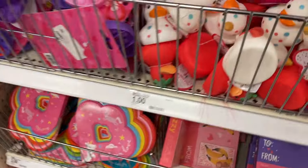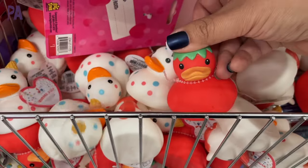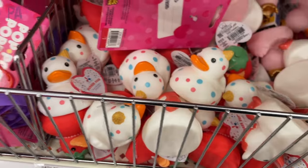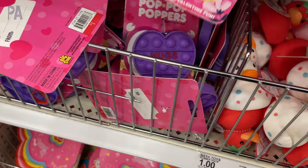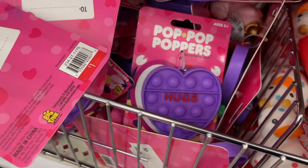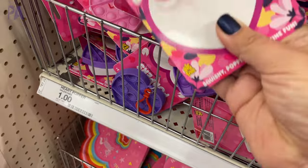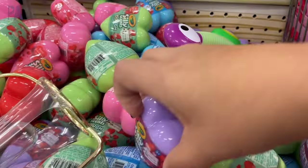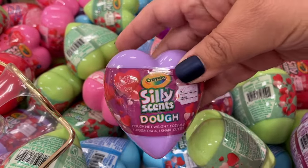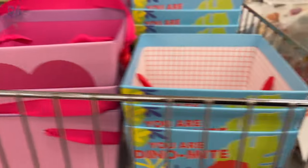If you collect all those Target rubber duckies, they have some Valentine's Day themed ones this year — kind of looks like a strawberry. Then we have some Valentine's puppets. These are little key chains and each one of them looks like a conversation heart. They all have different sayings on them and come in a lot of different colors. You could use these as a Valentine or as a fidget. The Silly Scents hearts are back — we saw these last year. They're scented dough in heart-shaped containers. And then we have some little gift baskets in the Valentine's Day theme.